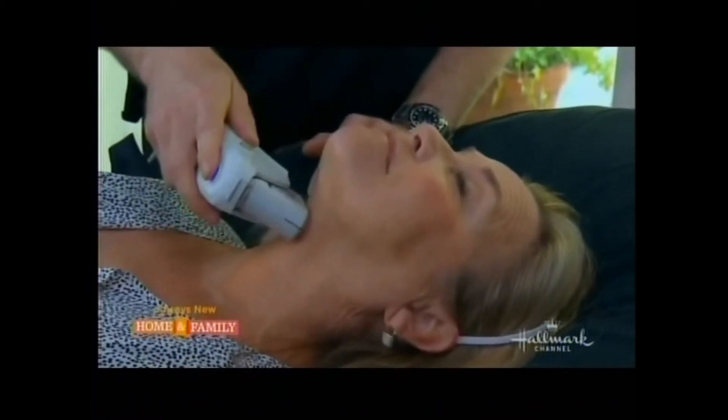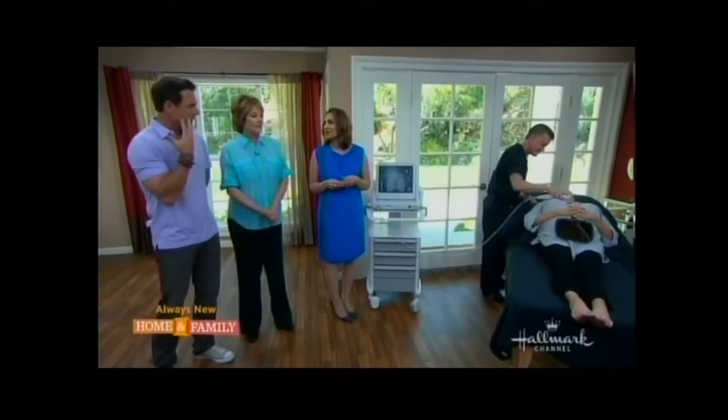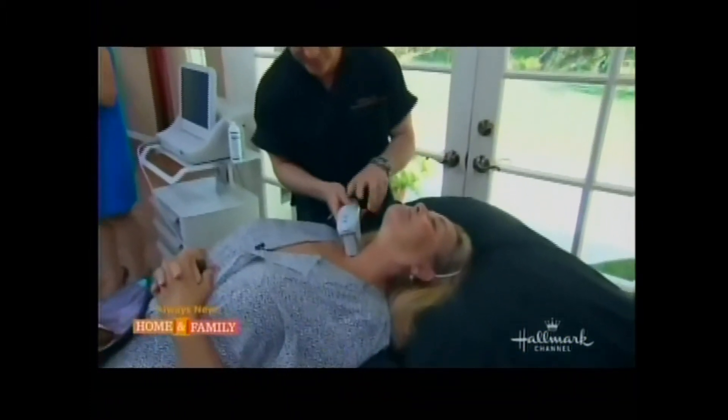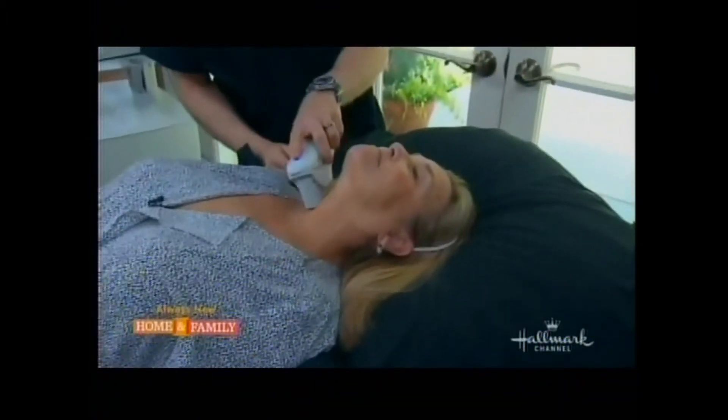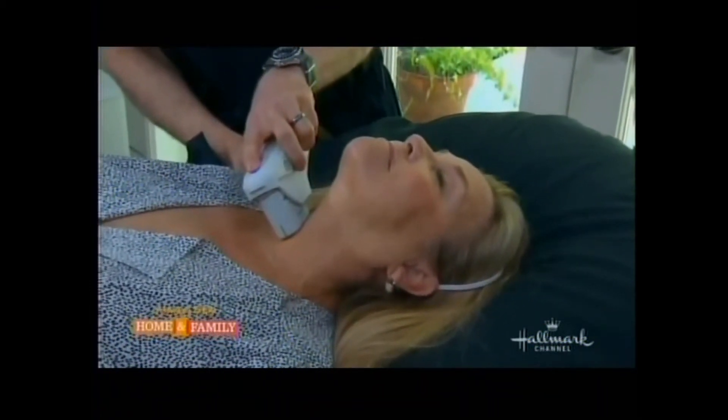There's no downtime — that's a great thing. When I first heard about this procedure, I thought 'sign me up.' Patients love that they can come in in the middle of their day, get this done, and go home. They don't have to look red, bruised, or bleeding. There are no cuts involved — nothing like that at all.